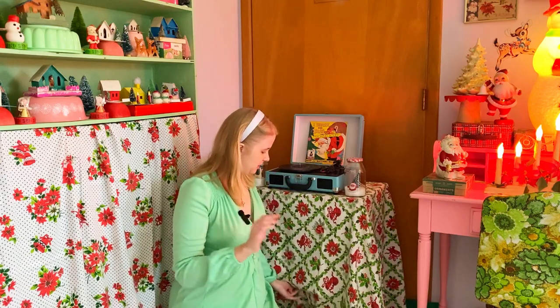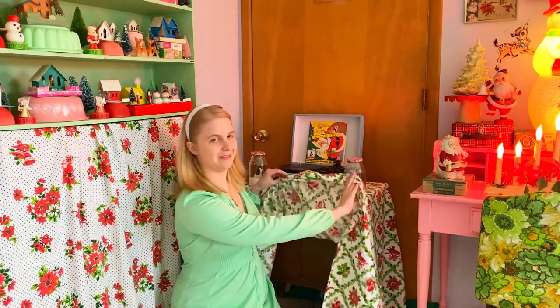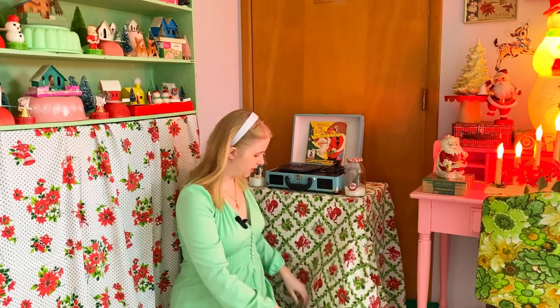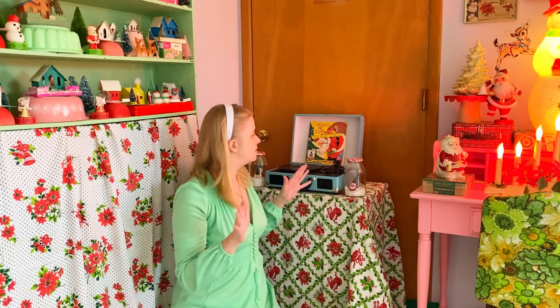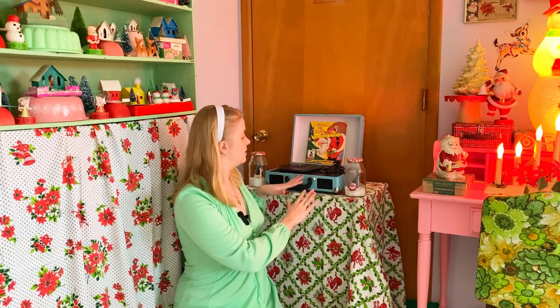In my last video I showed where the Christmas tree was going to go and said that record cabinet has to go, but I decided to actually keep my record cabinet here. I just covered it with a vintage tablecloth. It's really important to me at Christmas time to have very easy access to my record player because I listen to the most records at Christmas, so this is really convenient.